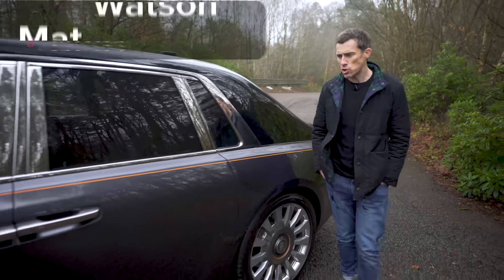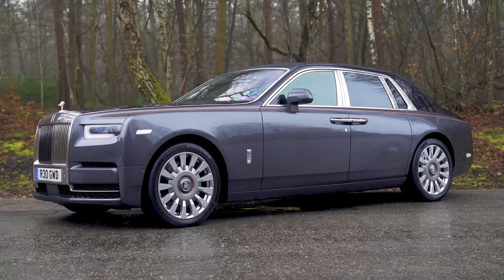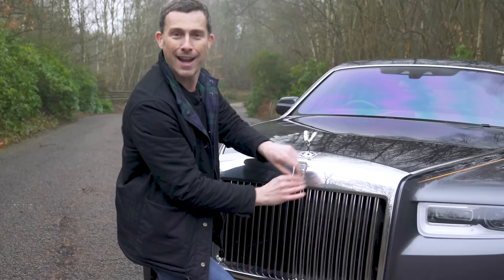This absolutely massively long car is the rather lovely Rolls-Royce Phantom. Apparently, this is the finest motor vehicle ever created. To find out if that's true, in this video I'm going to talk you around the exterior design like a harp.